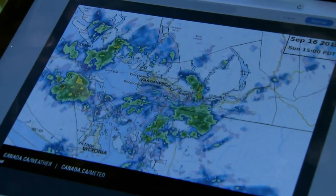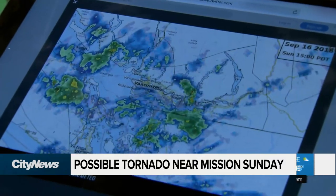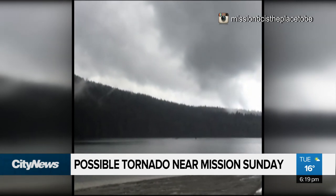This is video of the Doppler radar over Metro Vancouver on Sunday afternoon. Meteorologists are looking at whether we had a possible tornado sighting here in Metro Vancouver.